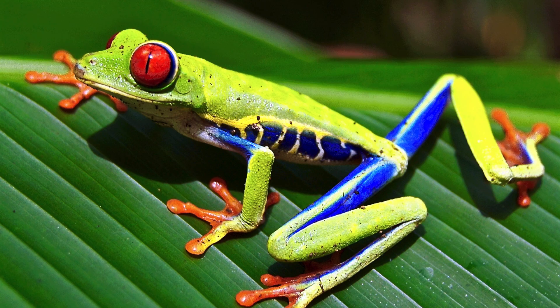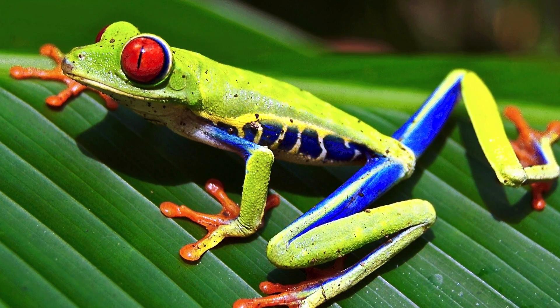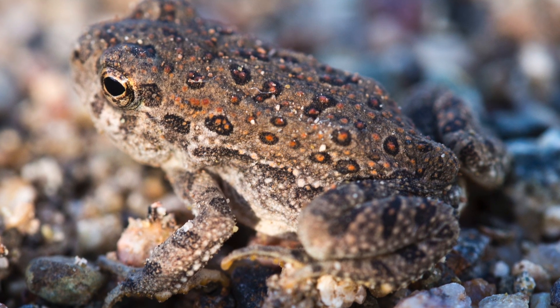Amphibians. An amphibian is like a mix of a reptile and a fish. They live on land and in the water. A toad is an amphibian.